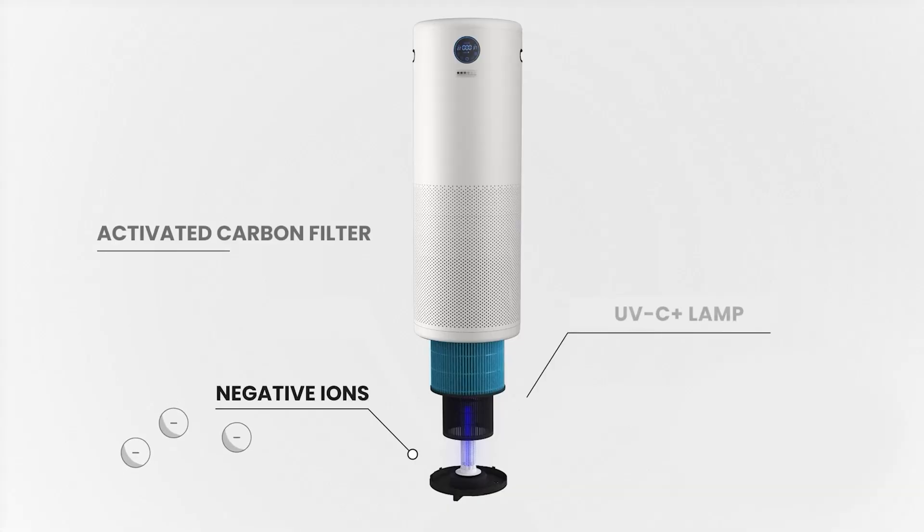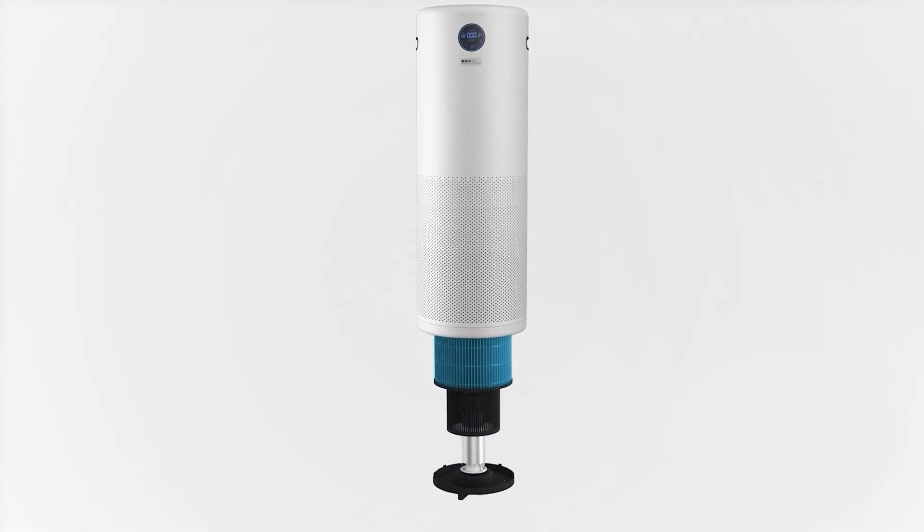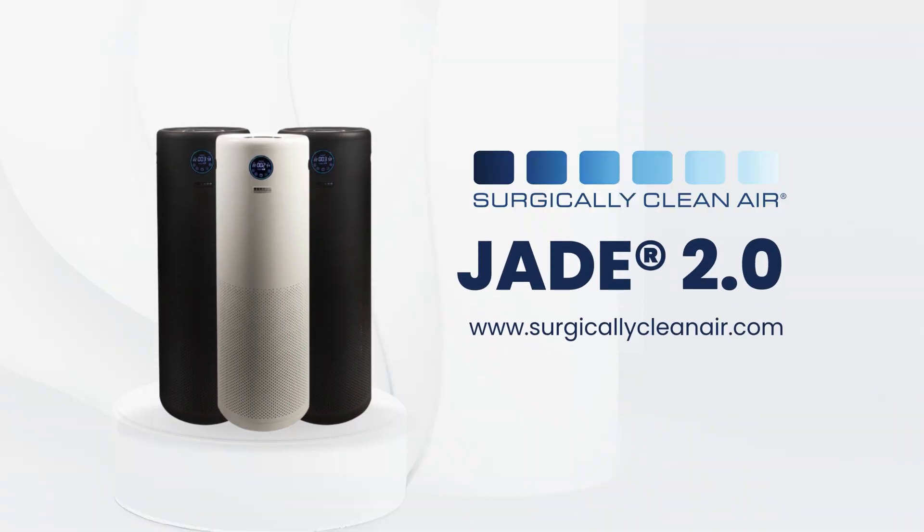The Jade's robust technologies combine to protect you against indoor air pollutants and viruses, making it the most powerful yet quietest air purifier. The Surgically Clean Air, Jade.